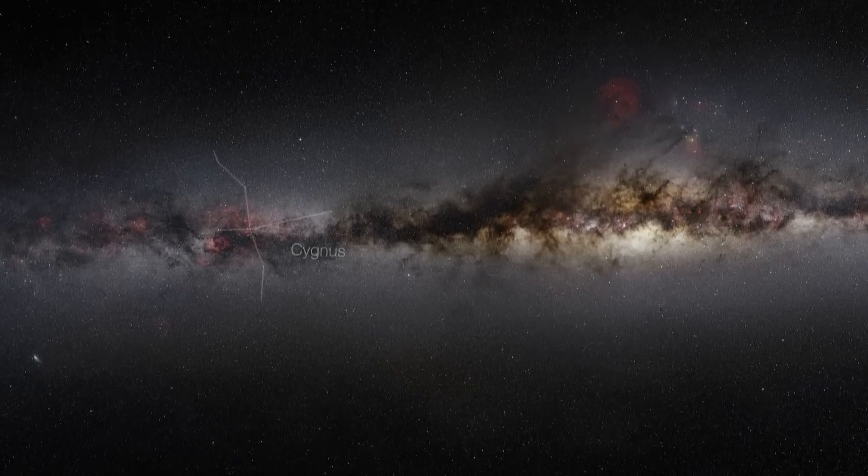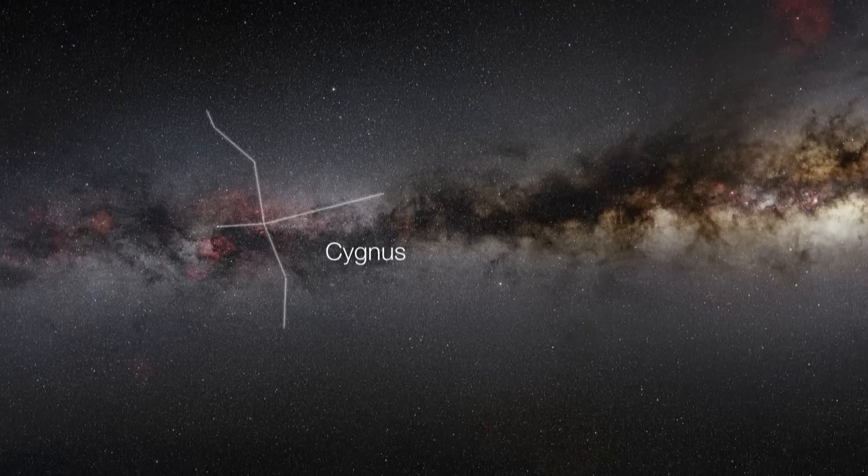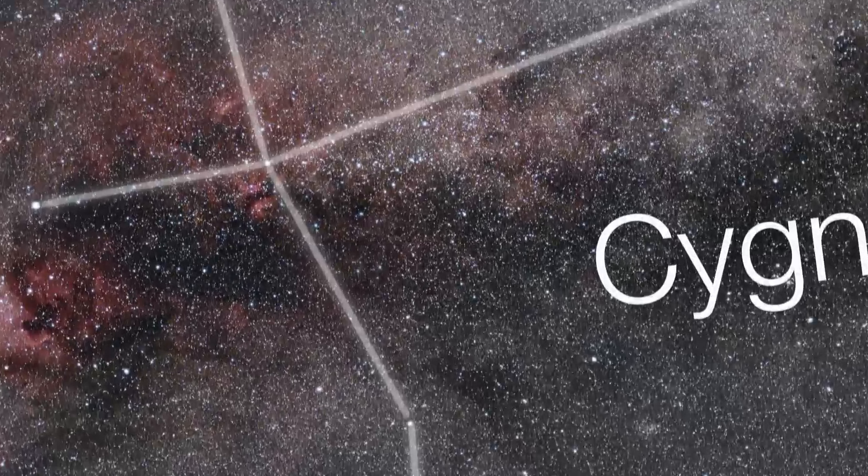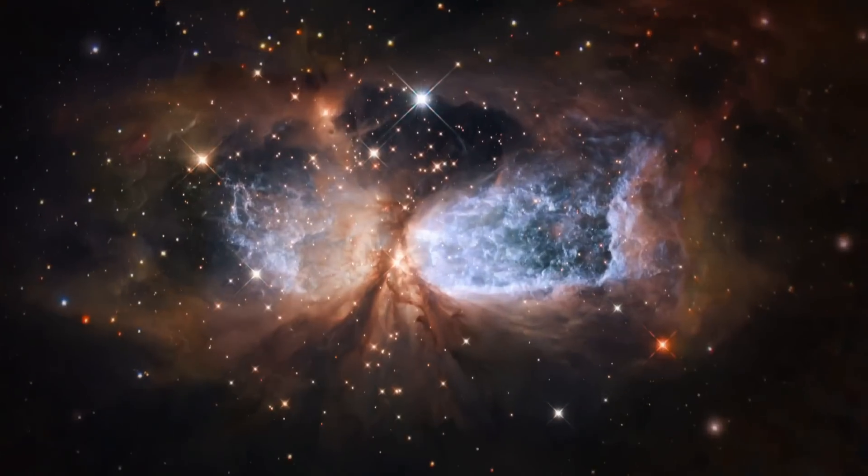A few thousand light-years away, in the constellation of Cygnus, lies the compact star-forming region SH2-106, or just S106 for short.